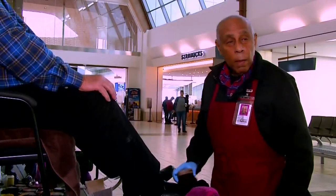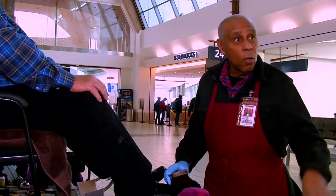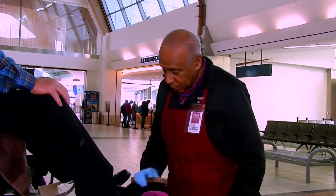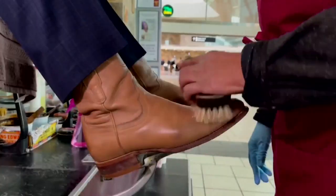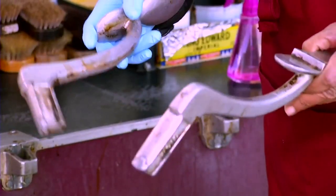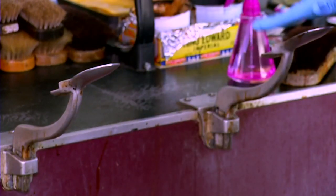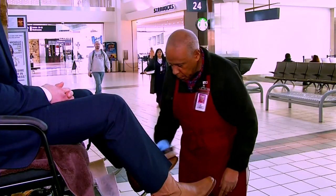Nearly four decades at this airport — Harold has been through about five airport directors and outlasted all of them. Still kicking. Adding a little polish and a little rest to the chaos of holiday travel — all it'll cost you is $6 and a little time. Colby Thielen, Oklahoma, News 9.